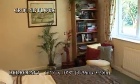Bedroom 3 also overlooks the orchard at the back of the property — again, a large double bedroom with built-in wardrobes.